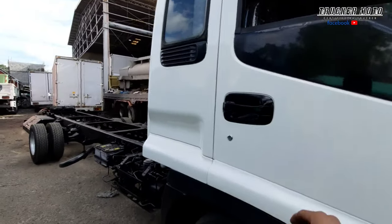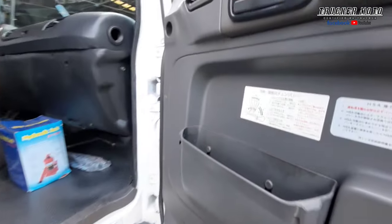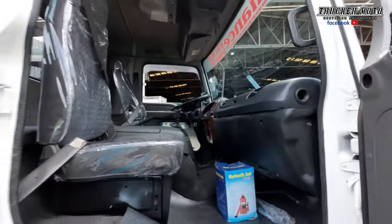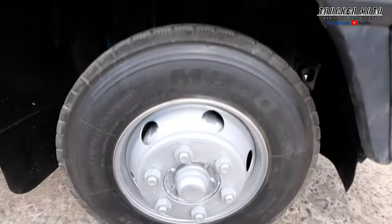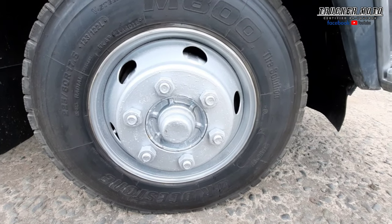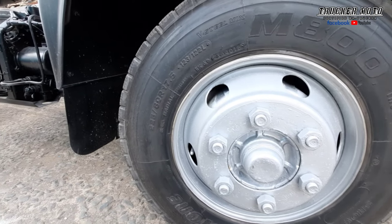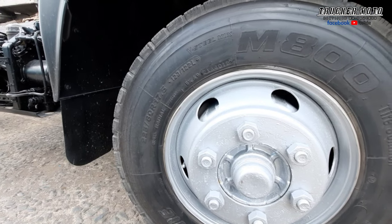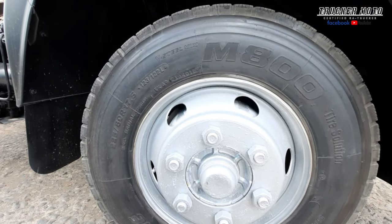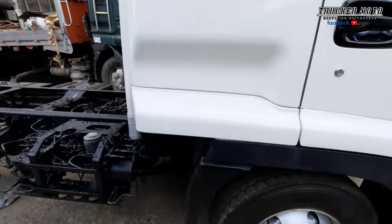Tapos na rin linisan. Nalinisan na. Maganda naman. Ang kanyang gulong, six studs, naka-tubeless. At merong sukat na 225 by ATR 17.5 ang kanyang gulong. Makakapal pa, Japanese tires pa ang nakakabit.